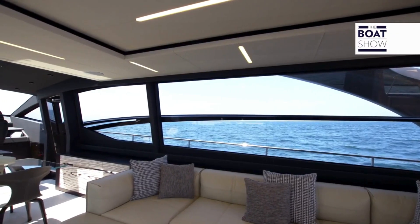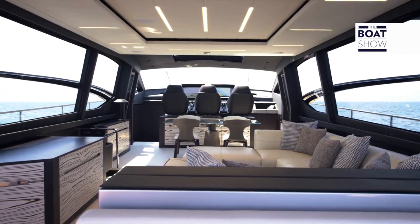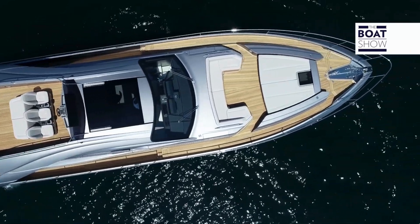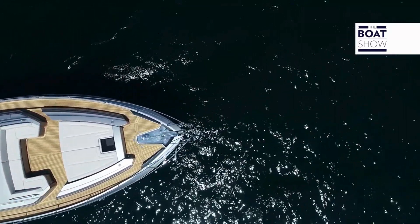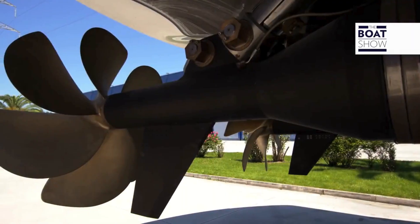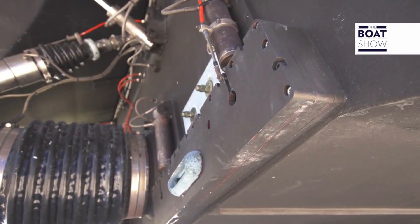Its deckhouse has very little struts, so there's a global landscape view. Some data: 25.55 meters length, 5.86 meters width, 57-tonne displacement. Two 16-cylinder MTU 2,638 horsepower engines and top system surface propulsions. It's been designed and built based on CE A category specifications.